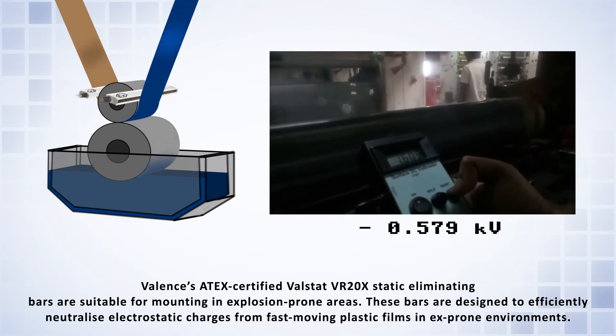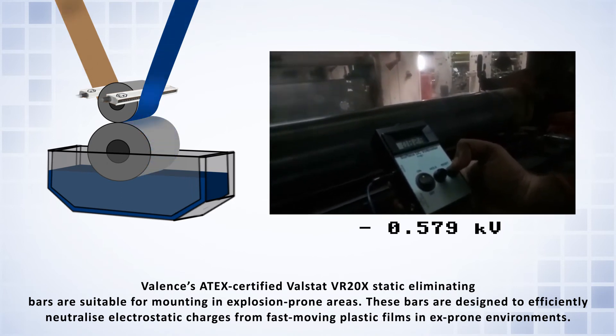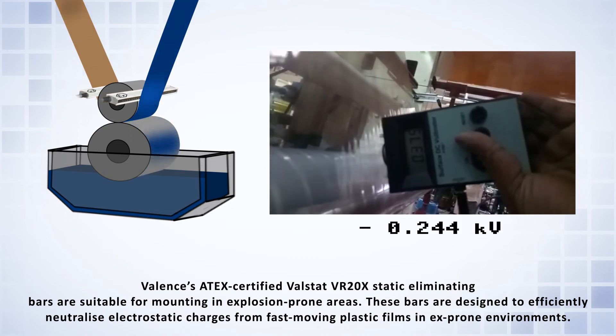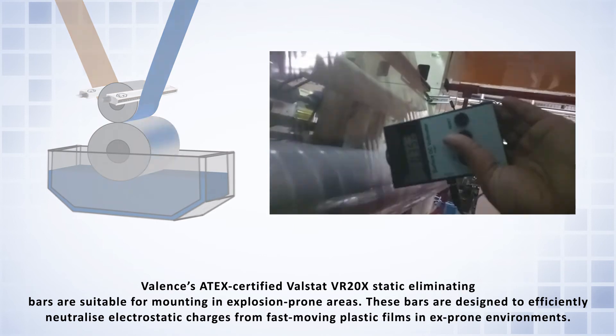Valence's ATEC certified Valstat VR20X static eliminating bars are suitable for mounting in explosion-prone areas. These bars are designed to efficiently neutralize electrostatic charges from fast-moving plastic films in explosion-prone environments.